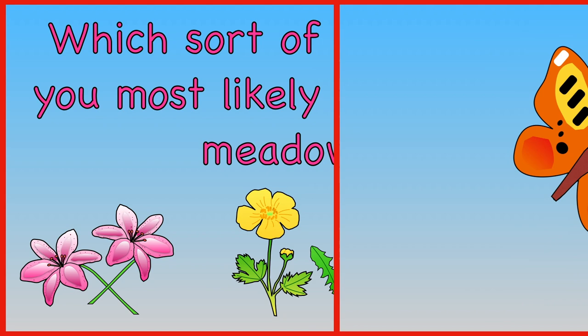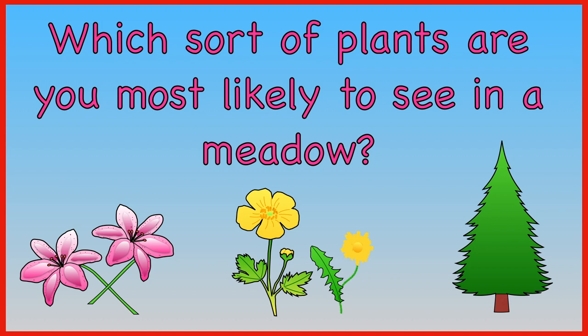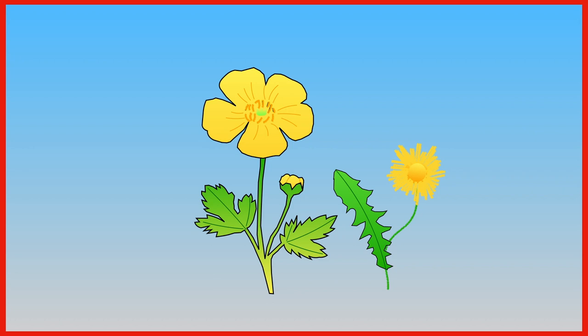Which sorts of plants are you most likely to see in a meadow? You are most likely to see buttercups and dandelions.